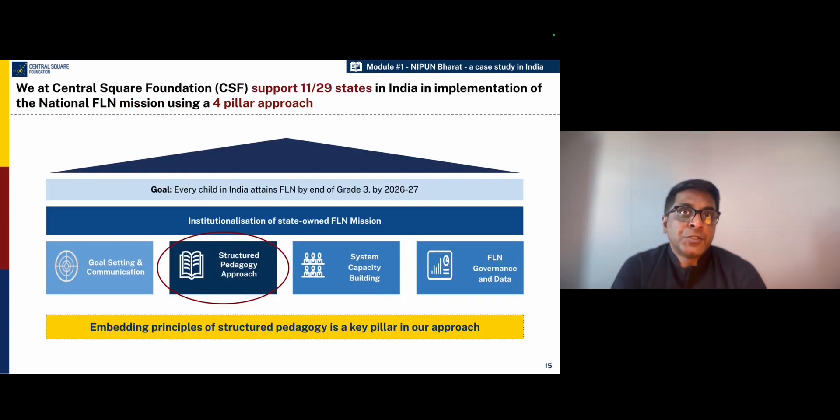Structured pedagogy approach is a very important element of the design of the NIPUN Bharat Mission. Central Square Foundation supports 11 out of 29 states in India in the implementation of the NIPUN Bharat Mission. In the four critical pillars where we work — which includes goal setting, system capacity building, governance and data — structured pedagogy is a very important component of the mission design. And embedding these principles and translating them into operating materials, resources, and models on the ground has been a very big part of our learning over the last few years.